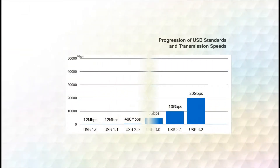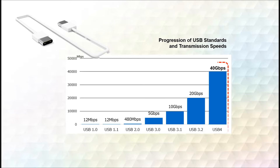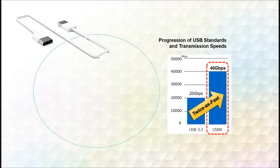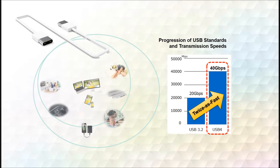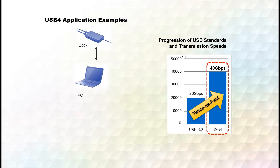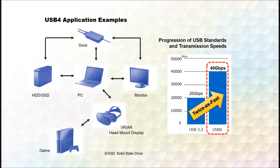The new USB4 standard, released in September 2019, can achieve data transmission speeds up to 40 Gbps, which is twice as fast as the previous USB 3.2 standard. The new standard will be adopted in various applications that require the fastest possible transmission speeds, including PCs, docking stations, monitors, high-capacity SSDs, game consoles, and VR headsets.